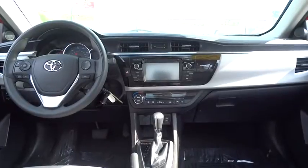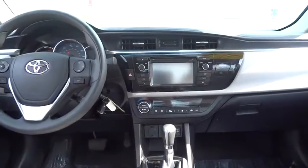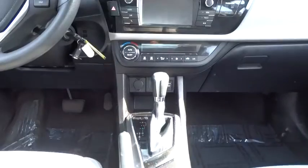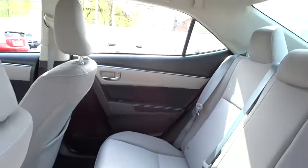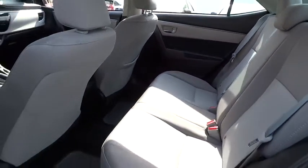Driver airbag, cruise control, keyless entry, AM/FM stereo radio, climate control, FWD, rear defrost, MP3 player, bucket seats, CD player, trip computer, power windows, and passenger airbag.